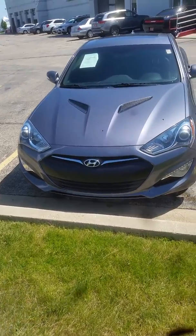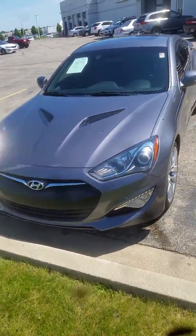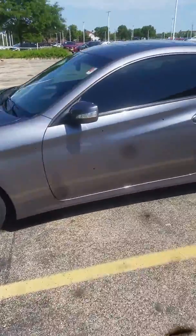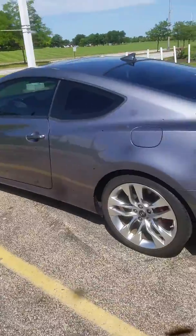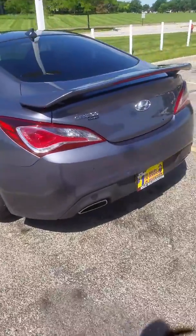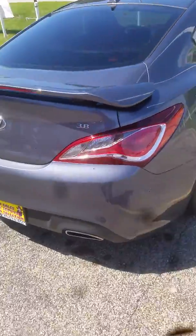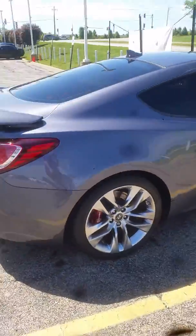Good morning, this is Jimmy with Max Madsen's Aurora Mitsubishi. This is our 2013 Hyundai Genesis. I'm going to make you a quick little walk-around video to show you the overall condition — this vehicle is in great condition. Now the nice thing about this one, it's got the 3.8, and all the tires on it look good.